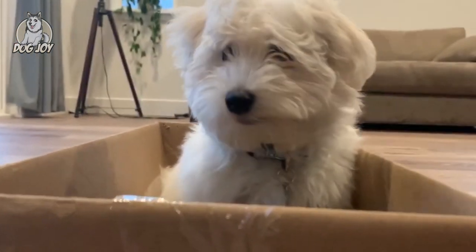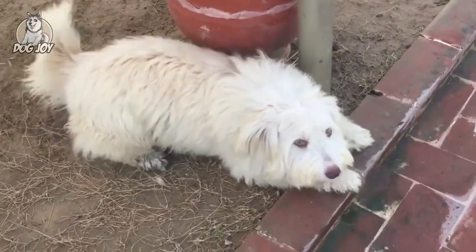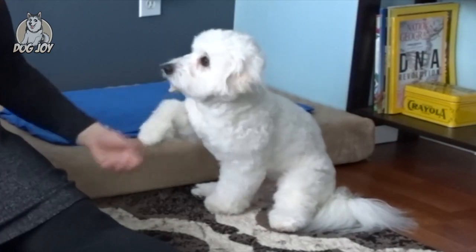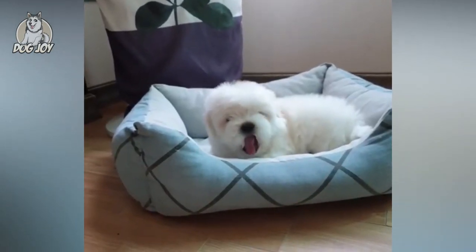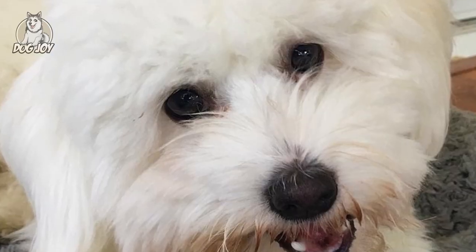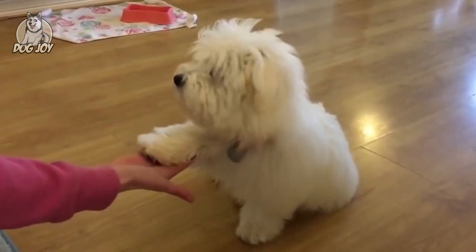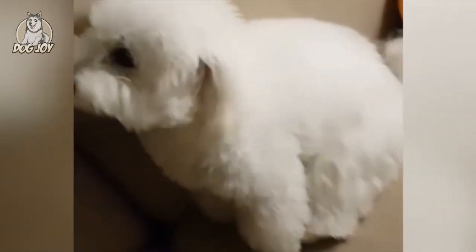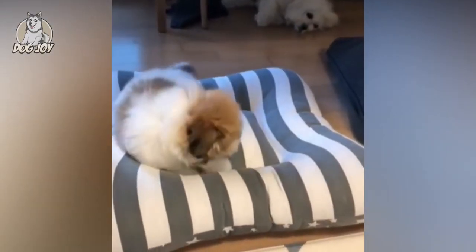8. Coton de Tulear. Coton de Tulears are small and incredibly affectionate dogs with a white long coat that does not shed. If you prefer dogs that communicate beyond barking and howling, the Coton de Tulear may be for you. The breed is loyal, trainable, affectionate, sociable, and comically entertaining — this breed even walks on its hind legs just for fun. Just be aware that this breed does need regular grooming to keep its fur full and mat-free.